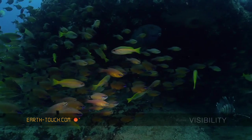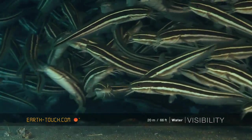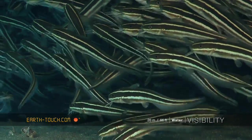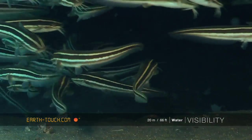Under most of these rocky outcrops you find these little caves, and quite often you'll find these big schools of striped eel catfish — they're almost like little dredging machines. They try and keep these little caves nice and clean, keeping the sand out of their caves and keeping them open.